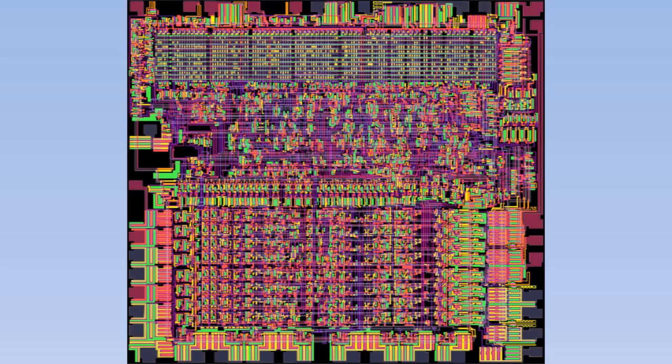Modern CPUs are measured in gigahertz — giga meaning billion, and hertz meaning times per second. So the clock in modern CPUs turns on several billion times per second. That speed is what allows CPUs to do very complicated things very quickly. However, what the CPU does during each clock tick is actually very simple, and something we'll look at more in this video.